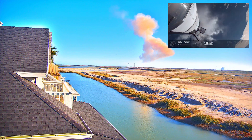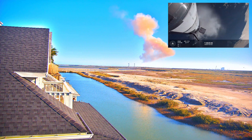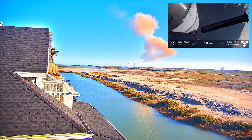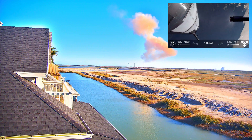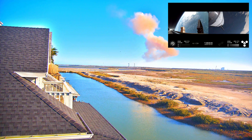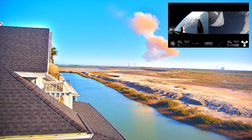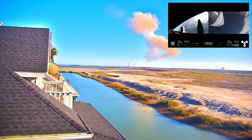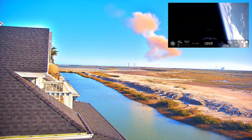Booster engine cutoff — that is incredible news. We just heard the callout for booster engine cutoff. Most engines cutoff, down to those middle three. Booster engine cutoff. Hot stage confirmed. We've got a booster hopefully on our way back to us, and a ship now making its ascent burn into space.